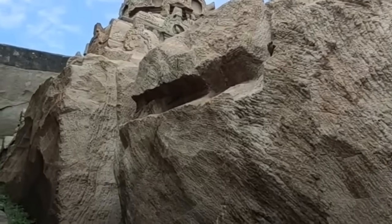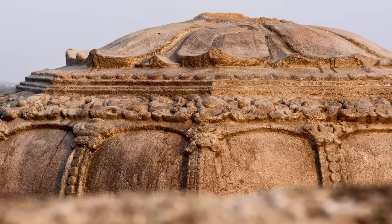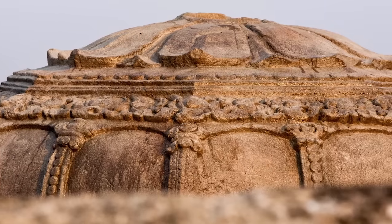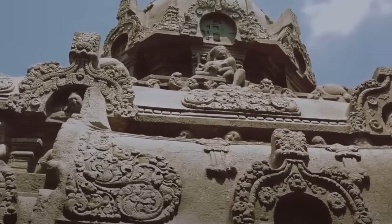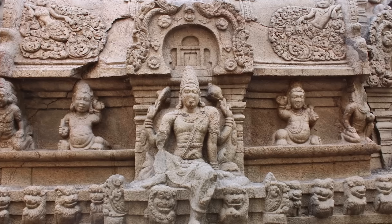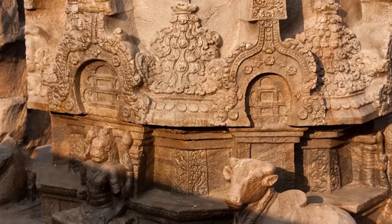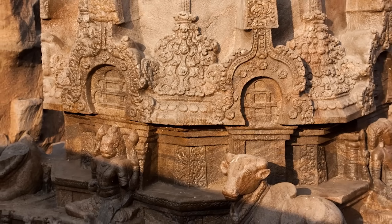There might be a grisly secret behind why this temple is unfinished. The name Vittuvan Koil translates as 'the temple of the slayer,' perhaps confirming the local legend that a father and son competed to see who could build a rock-hewn temple the fastest. When it became obvious that the son would win, the father murdered him to prevent him from completing the task.